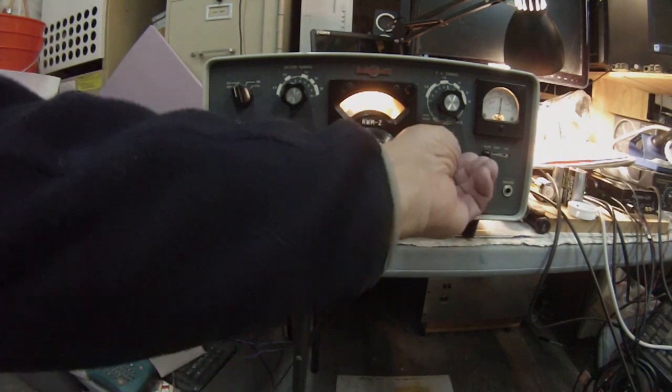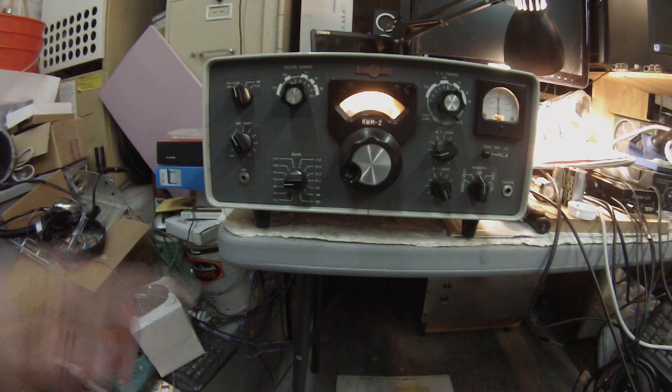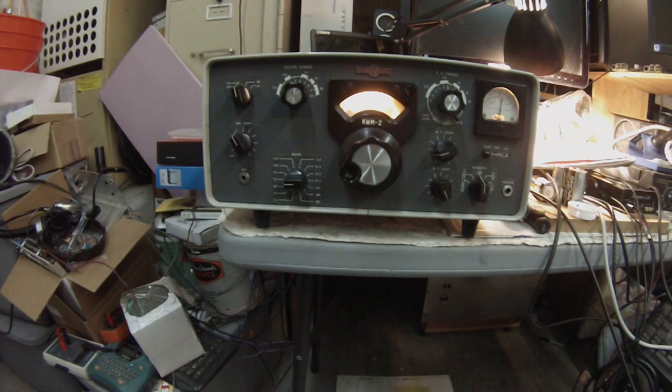This one in particular does not have the AGC modification, and it's a dramatic difference. The other KWM-2 I have, I did make the service bulletin 8 modification, but bands don't seem too good today. We're hearing the Midwest; it's early morning, about 7 to 7:30.